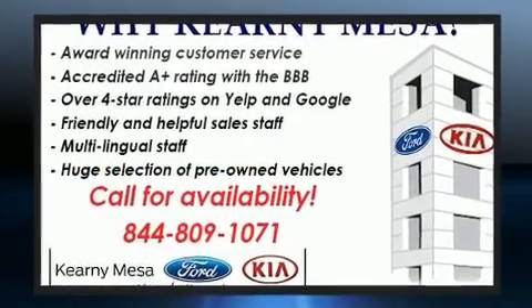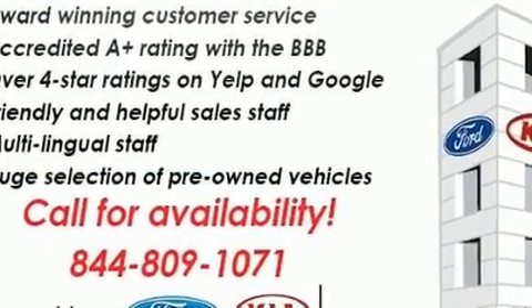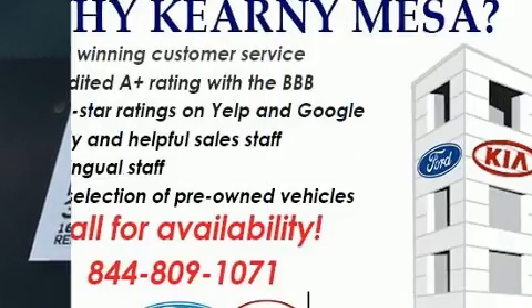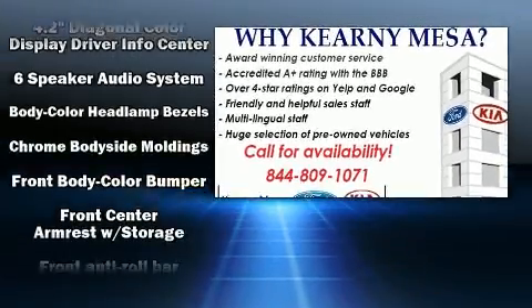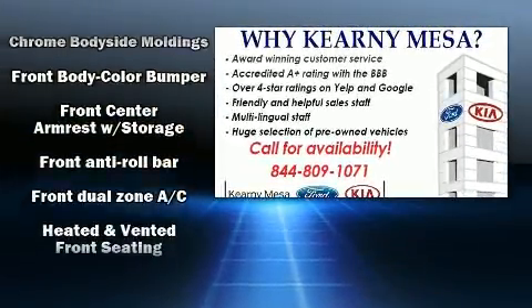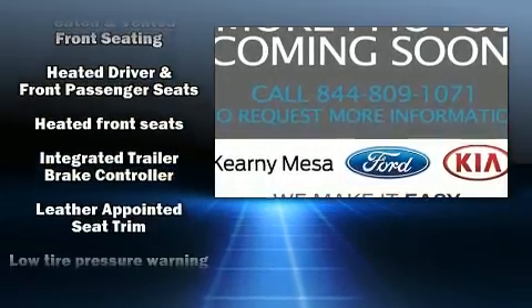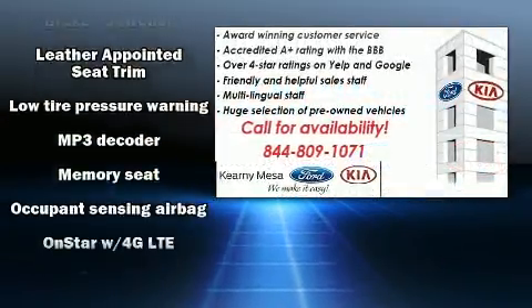Features such as automatic climate control and leather upholstery prove that economical transportation does not need to be sparsely equipped. Chevrolet also prioritized safety and security with features such as dual front impact airbags, front side impact airbags, and traction control.